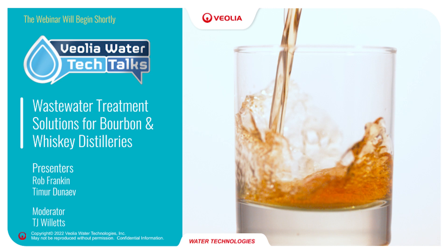Welcome to today's Yolio Water Tech Talk: wastewater treatment solutions for bourbon and whiskey distilleries. My name is TJ Willits and I'll be your moderator for today's presentation.